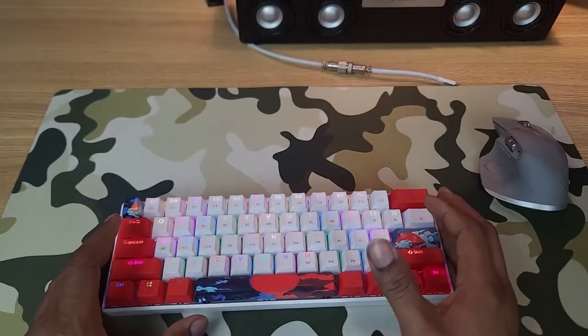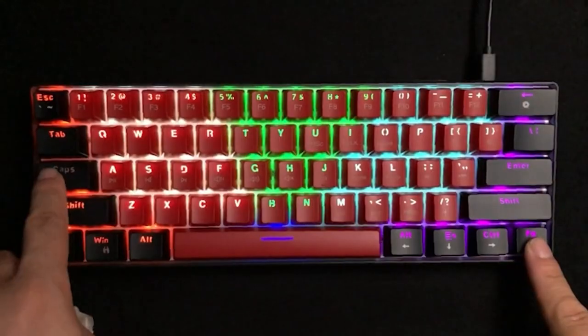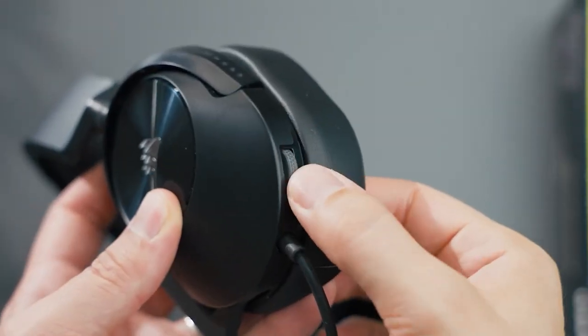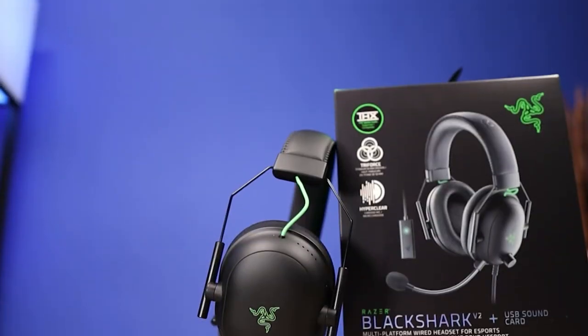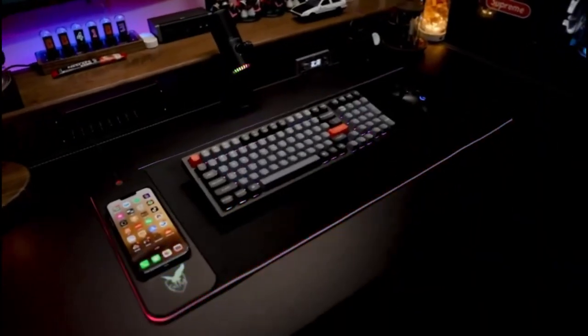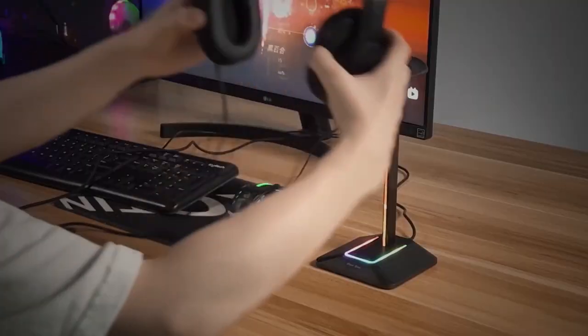A durable gaming keyboard and mouse combo offer precise control and responsiveness. Finally, a quality pair of gaming headphones completes the setup, delivering immersive soundscapes and clear communication. Get ready to embark on countless gaming adventures without breaking your budget!